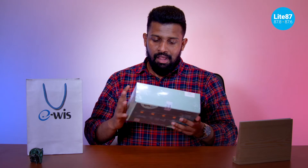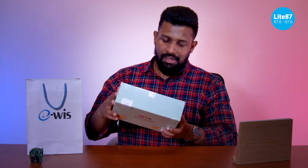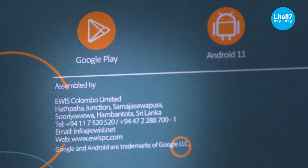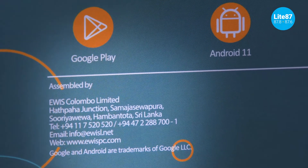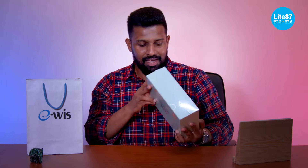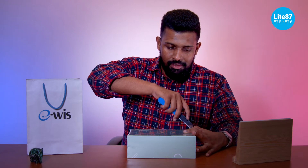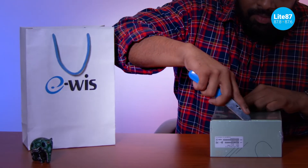Right off the bat, it's got this really lovely light green box, completely sealed with a seal on it. The model number is on there, and it says assembled by eWiz Colombo Limited in Suryaweba, Hambantota, Sri Lanka — which is quite different because you don't ever see that. All the info you need is right on here. We're gonna start by cutting off the seal.